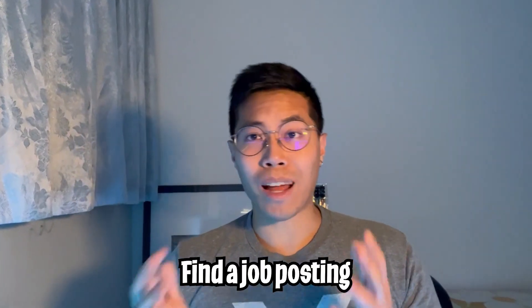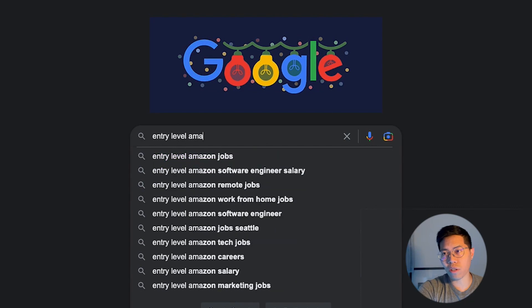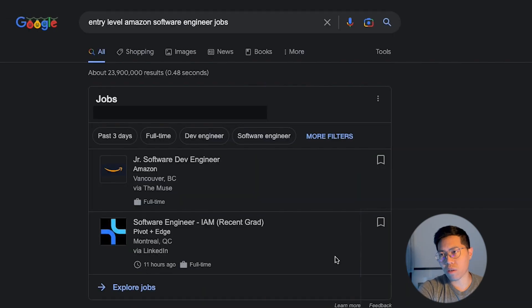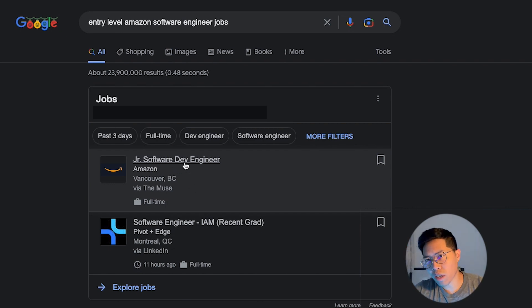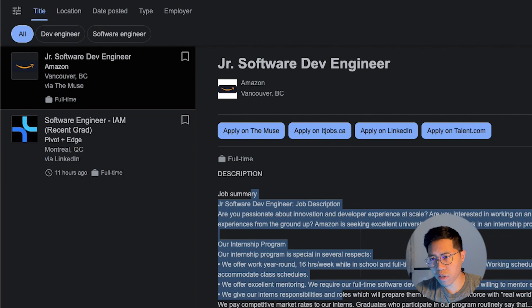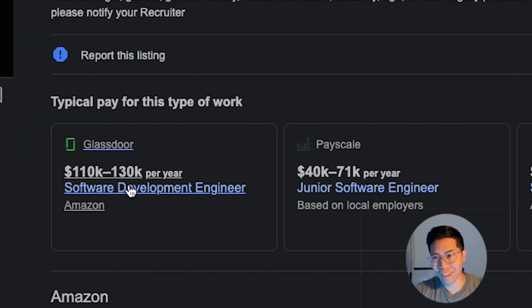We're going to start from scratch and go to google.com to search for a job. Let's search for entry level Amazon software engineer jobs. And here we get a junior software dev engineer. So let's click this one. Here we have a lovely job description and it looks like the pay is very well, so let's write a resume for this job.